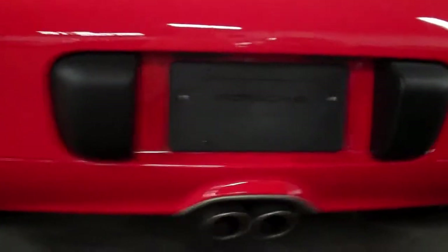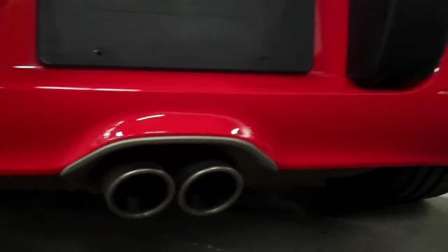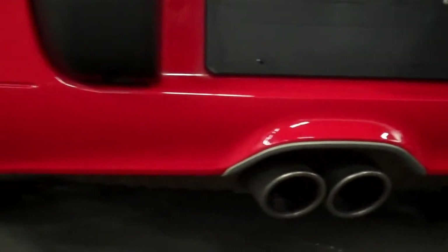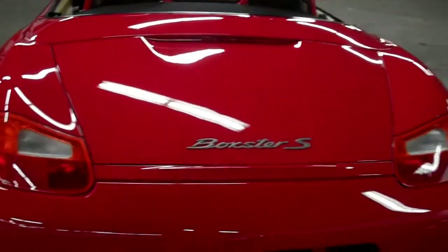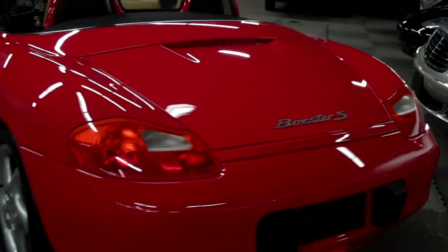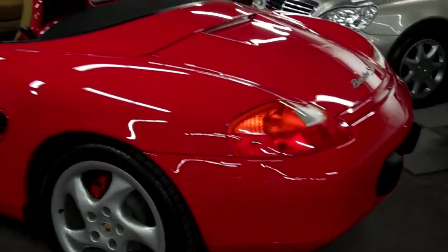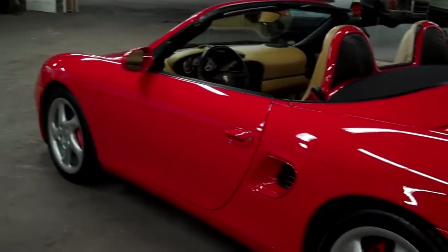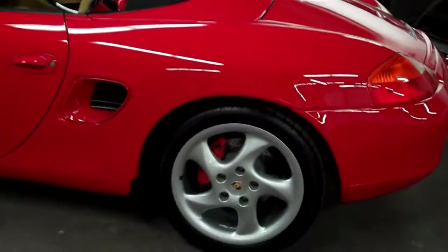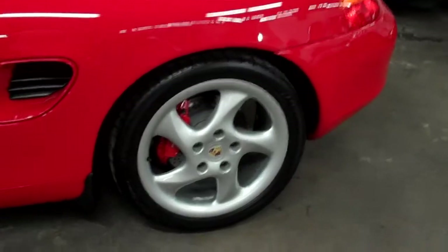Even zooming in right around the dual outlet exhaust, which is Boxster S only, everything is stock with this car. This is a 100% stock car — nothing's been modified or changed. You're not going to find any kind of weird modifications. It is really 100% stock, which is a nice thing to know that you're dealing with a virgin car. The condition speaks volumes with this car.